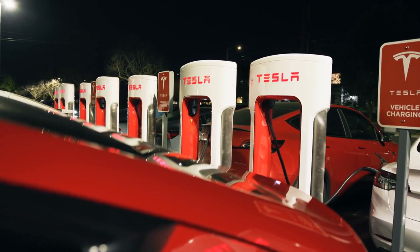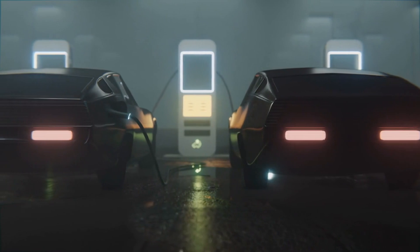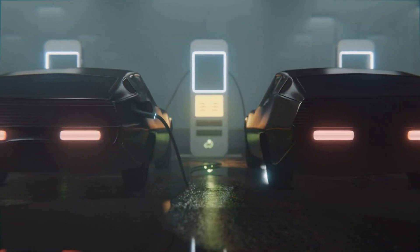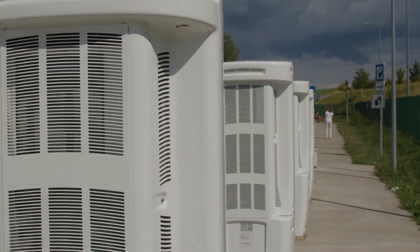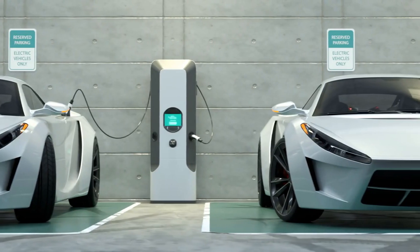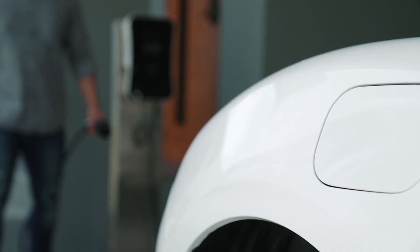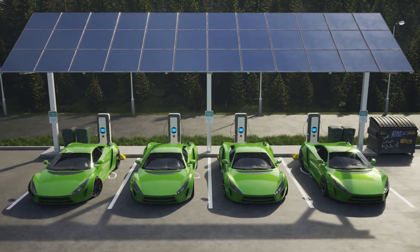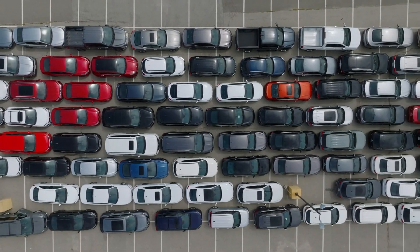Trend five is expansive charging infrastructure — making range anxiety history. In 2024, charging an EV is as easy as finding a place to eat. We're seeing a massive increase in fast-charging stations, not just in urban areas, but also along highways and in rural regions. Innovations in charging technology mean that you can get substantial range from just a few minutes of charging, making EVs a practical choice for more people.